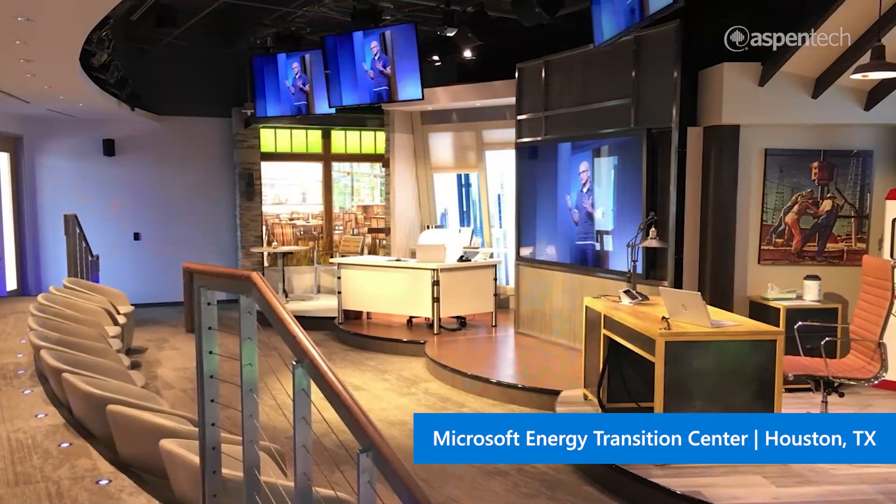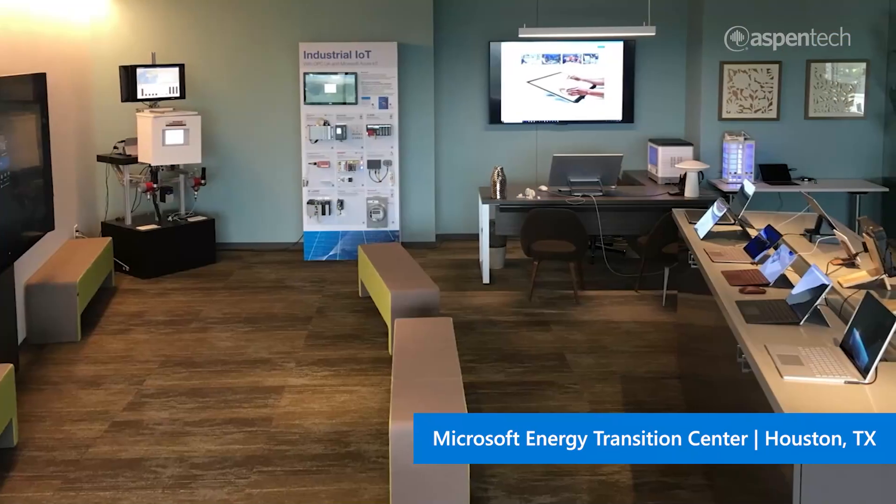Microsoft is opening this energy transition center to focus on the big challenge that's in front of all of us globally, as we look to meet the challenge of an expanding world population, as well as trying to move towards cleaner energy. And it's going to take all of us, technology included.